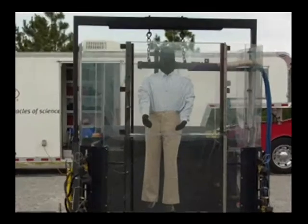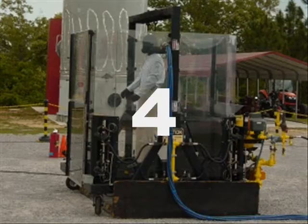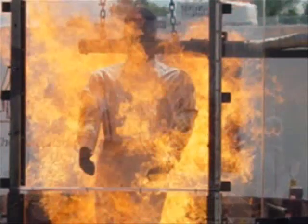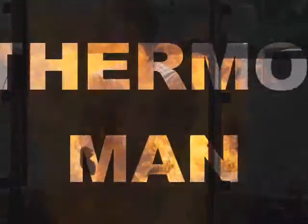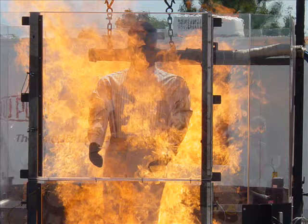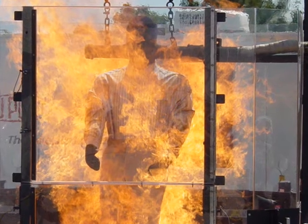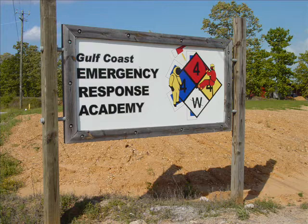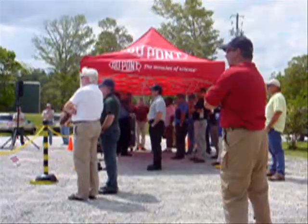Say hello to Thermoman! In April 2011, Industrial Fire World played host to a live fire demonstration by DuPont's Thermoman, one of the world's most advanced thermal burn evaluation systems. The demonstration was conducted at the Gulf Coast Emergency Response Academy in Axis, Alabama, near Mobile.